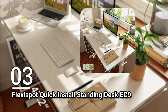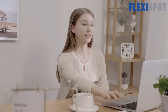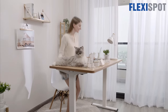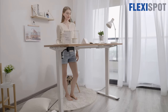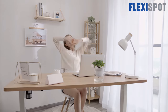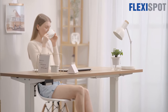Number three: the Flexispot Quick Install Standing Desk EC9. Able to be assembled in about five minutes, the EC9 features an attractive modern design with height adjustability between 28.7 and 48.4 inches, making it comfortable for people of virtually any height. The working surface measures 48 inches by 24 inches and can support up to 110 pounds. It raises and lowers at one inch per second while being silent enough to not disturb you or anyone sharing the same space. Overall, the EC9 is a sleek and simple standing desk with great performance.